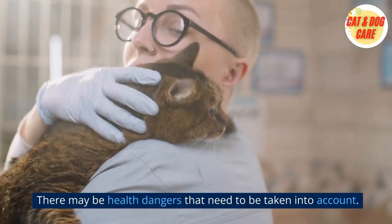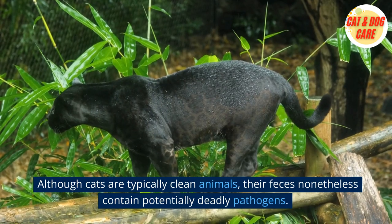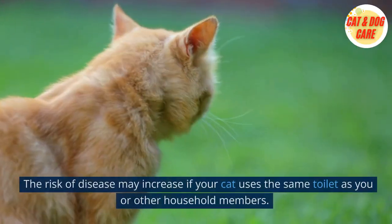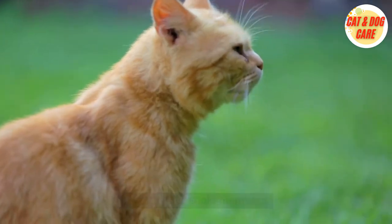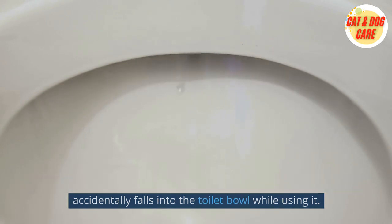There may be health dangers that need to be taken into account. Although cats are typically clean animals, their feces nonetheless contain potentially deadly pathogens. The risk of disease may increase if your cat uses the same toilet as you or other household members. Also, your cat may be in danger of drowning or other injuries if it accidentally falls into the toilet bowl while using it.